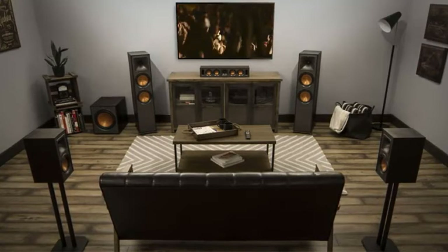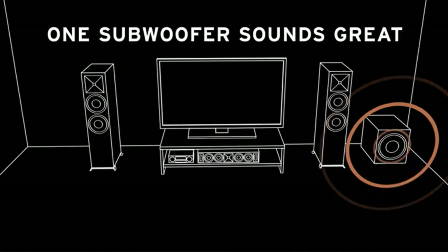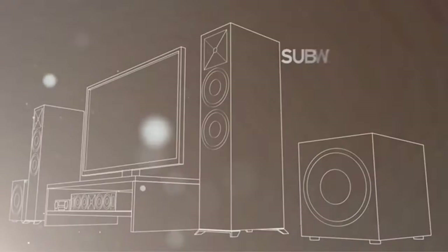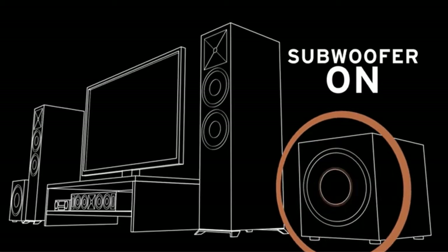The best home subwoofer will enhance your home theater's sound performance hugely for both movies and music. While a typical speaker is more than capable of producing audible bass, a subwoofer specifically targets a lower frequency range that results in that trademark rumble you can feel. In this video, we've compiled a list of the top 5 best subwoofers. So let's get started.